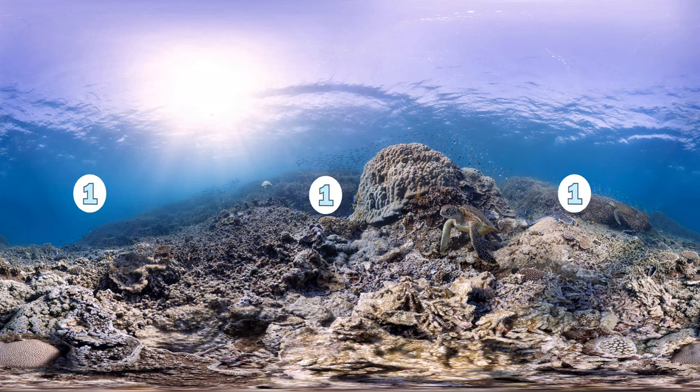Our top one is underwater. Yep, that's right — Google Street View has gone under the water into the oceans and you can actually explore the coral reefs.